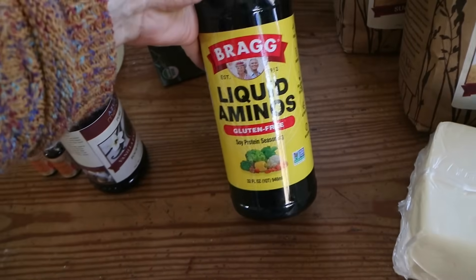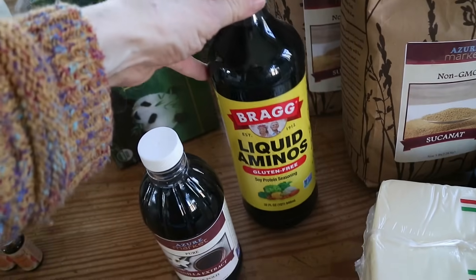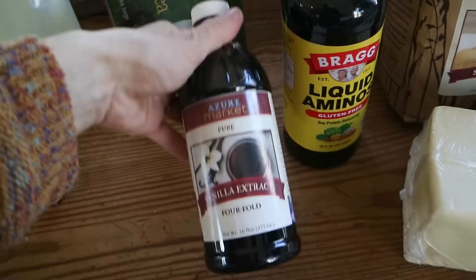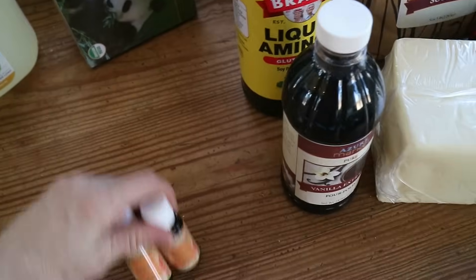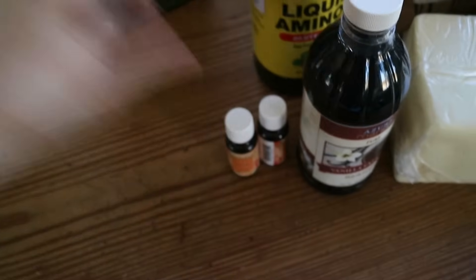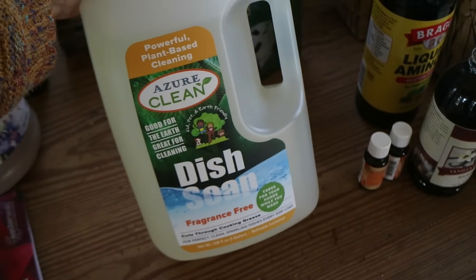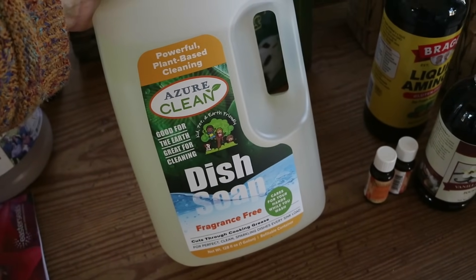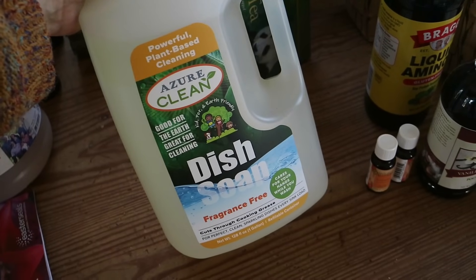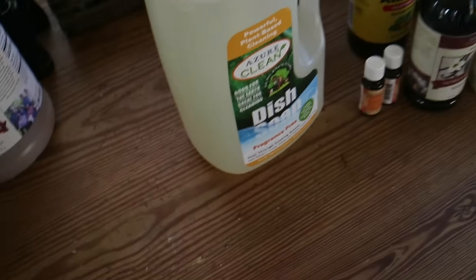I got a bottle of Bragg's Liquid Aminos, which I use in place of soy sauce — I actually prefer coconut aminos but didn't buy that this time. One vanilla extract. Two little essential oils — one peppermint and one lavender. Then I bought this gallon of dish soap. I was talking to my friend Abby who buys the five-gallon size, and I had a duh moment realizing it's cheaper per ounce. So in the future I'm just going to get the big one.